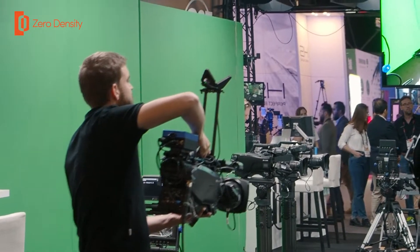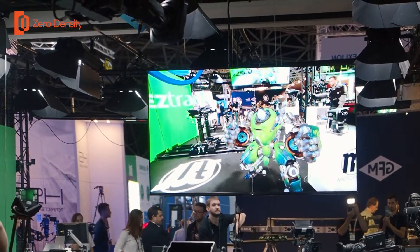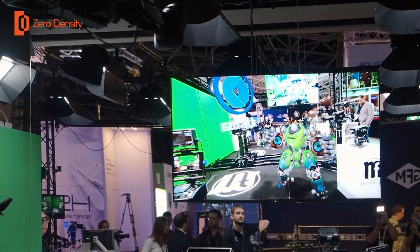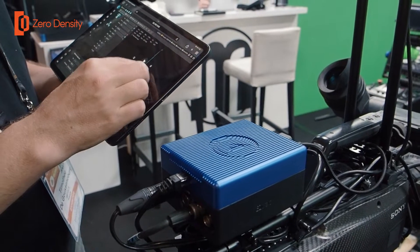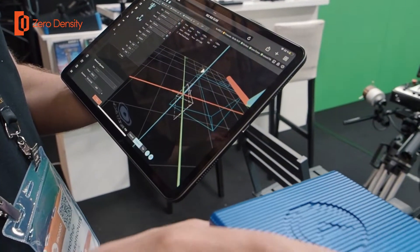On this booth we also demonstrate EasyTrack — our tracking solution for handheld cameras especially. It's all about web app technology, so I can use my iPad to check everything about the tracking and set up the camera system.